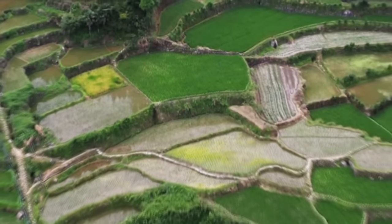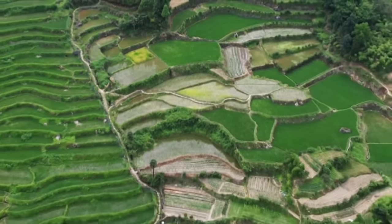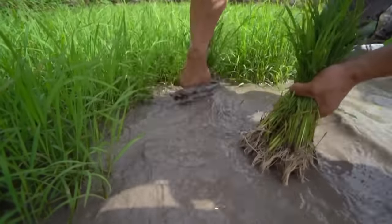Terraces are like a natural purifier. The water that flows through them remains clear. It is this natural circulation that has brought the terraced fields back to life.